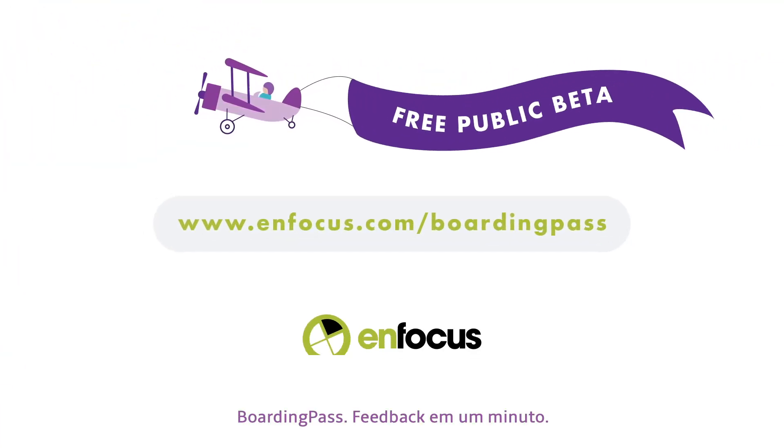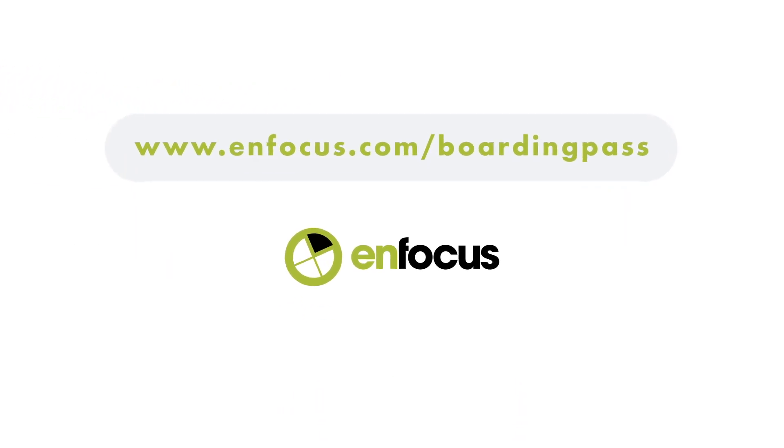Boarding Pass. Feedback in a minute. Sign up now for the public beta.